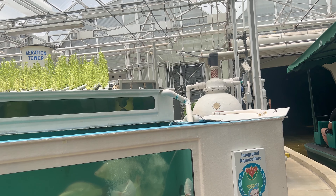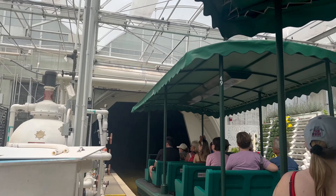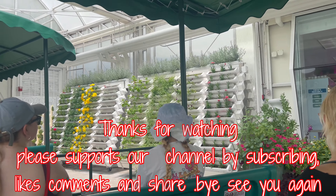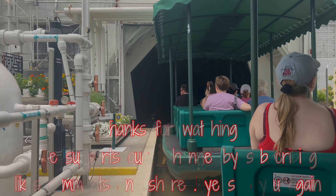In our lab, Epcot scientists are working with the U.S. Department of Agriculture on a number of innovative projects. The goal of these efforts is to produce high-yield crops.